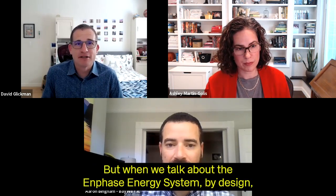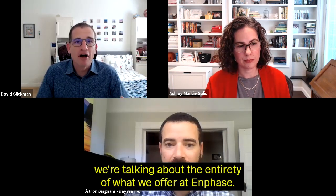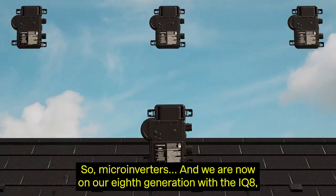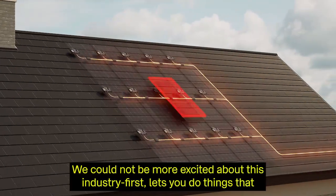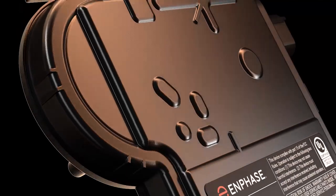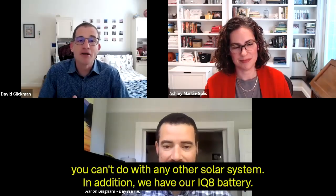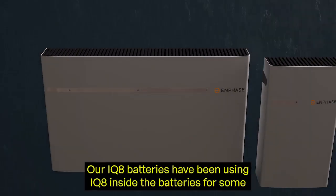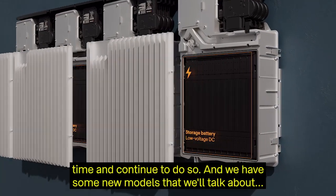When we talk about the Enphase Energy system, by design, we're talking about the entirety of what we offer at Enphase. So microinverters — we're now on our eighth generation with the IQ8 microgrid-forming microinverter. In addition, we have our IQ8 battery, formerly known as N Charge Storage. Our IQ8 batteries have been using IQ8 inside the batteries for some time.